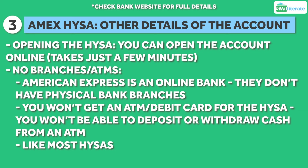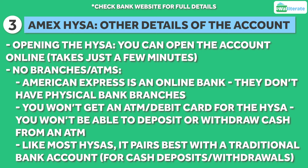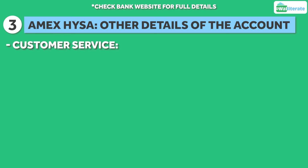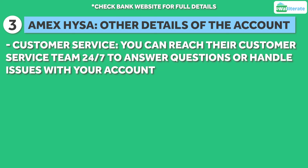So like most other high yield savings accounts, this account is best used alongside a traditional checking and savings account with a brick and mortar bank like Chase or Bank of America, where you can deposit or withdraw cash from a branch or ATM. Even though Amex doesn't have physical branches, you can still reach their customer service team 24/7 to answer any questions you have or handle issues with your account.